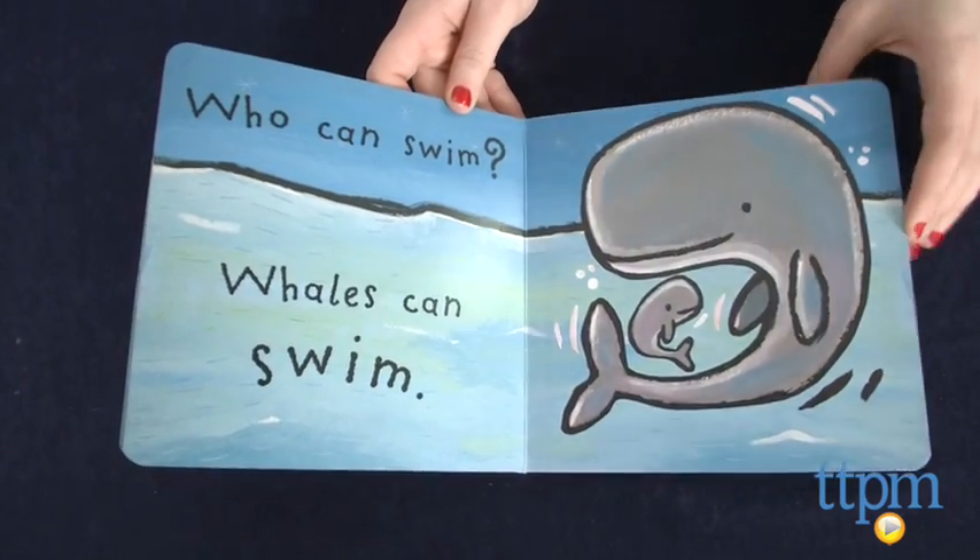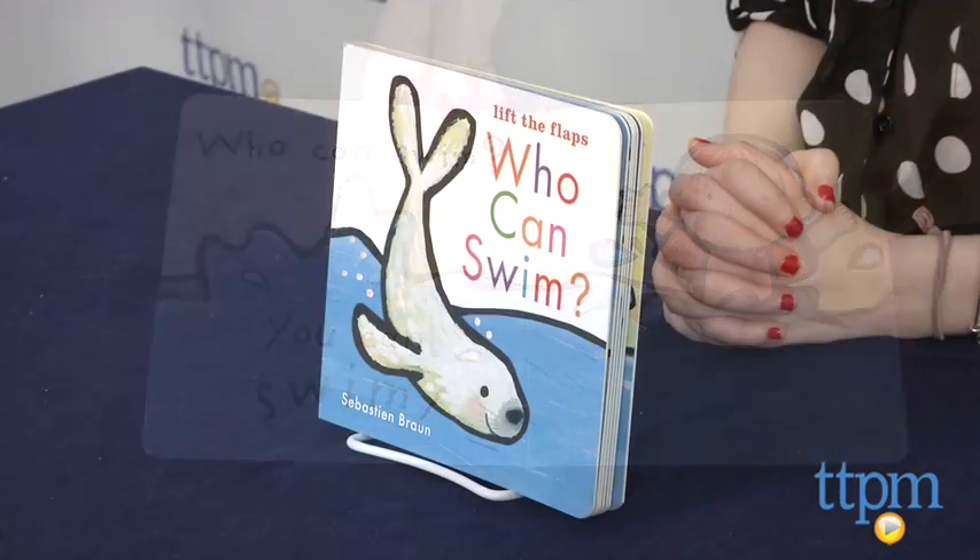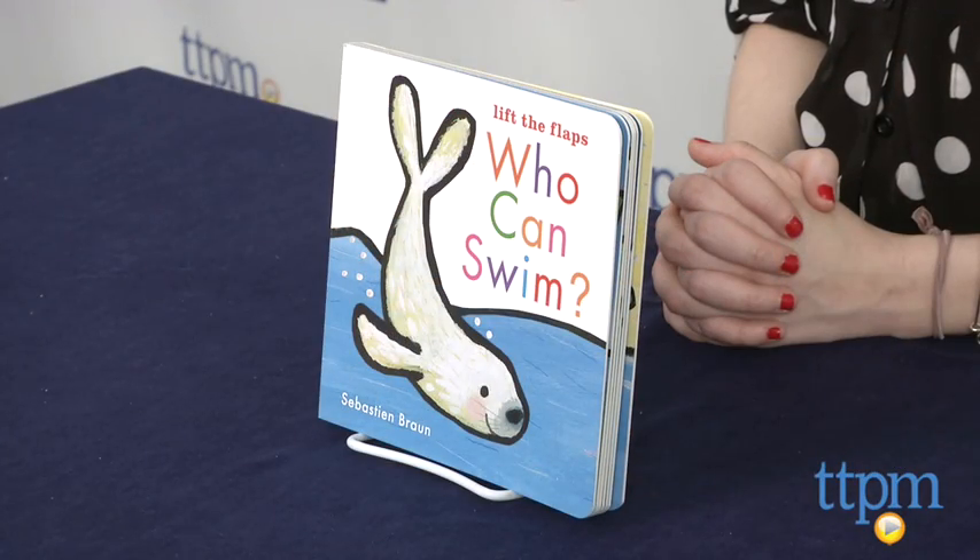We also think this book can be a good way to help young kids get comfortable with the water. Who Can Swim is published by Candlewick Press, and it's for ages birth to three.